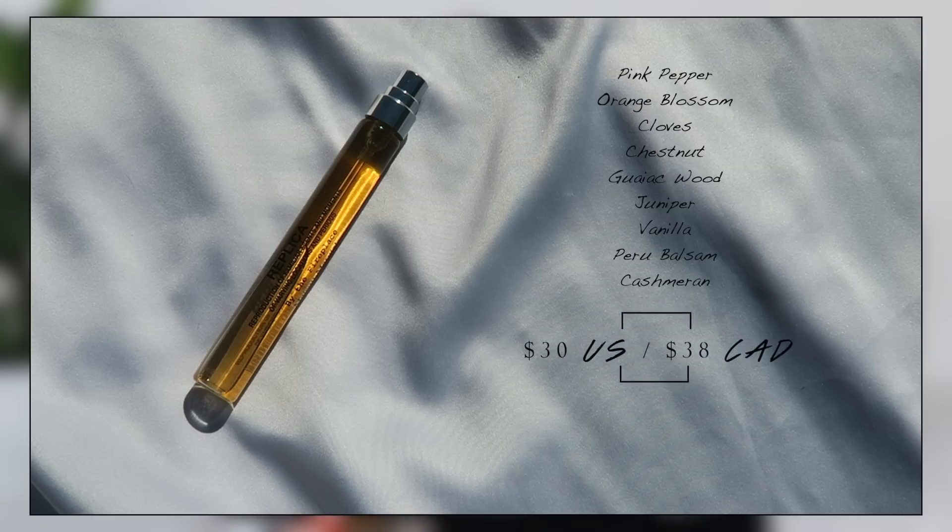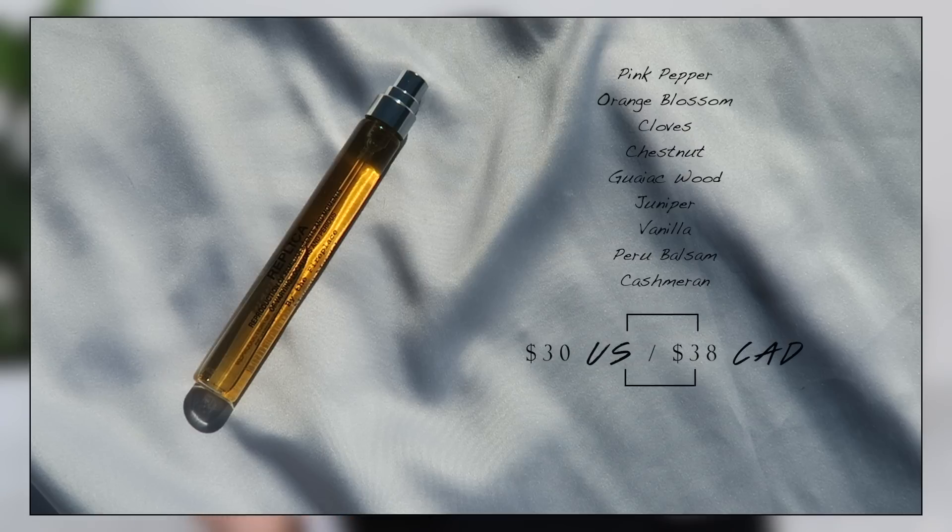I had this one on my list for a while, and you guys told me I needed it for fall when I did my fall fragrance video, so I decided to pick it up. This is the Replica By the Fireplace — my first Replica fragrance. I just got the spray travel size because they're expensive, just to try it. This is quintessential fall fragrance. It smells unisex to me — really deep and musky. It has those woody notes that make 'fireplace' make sense, and it just smells like the most sexy, cozy fragrance ever.